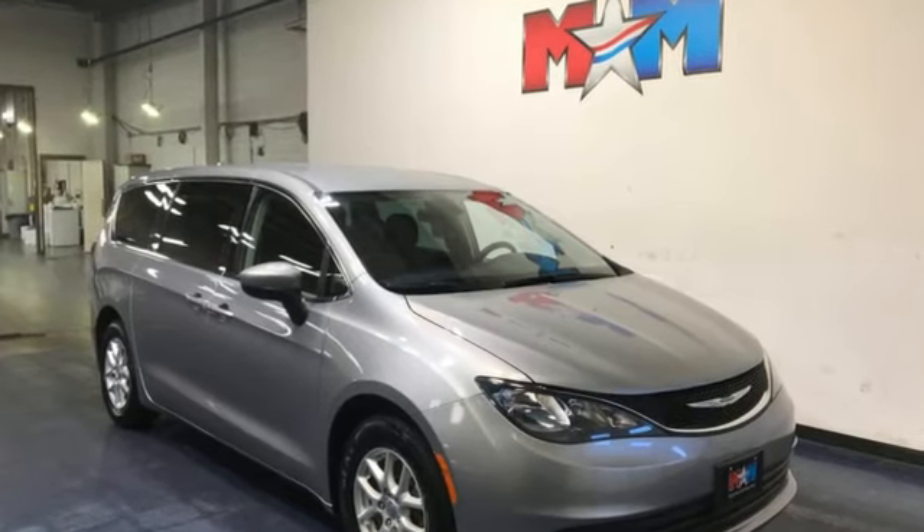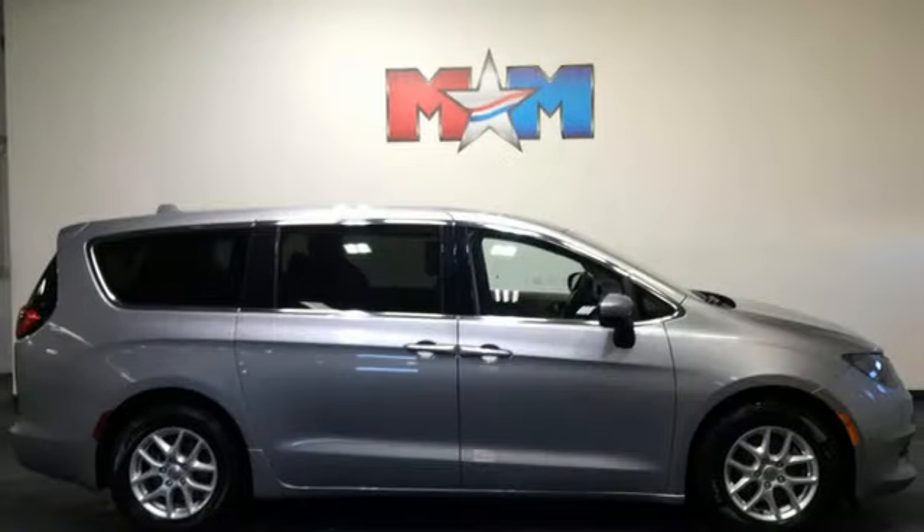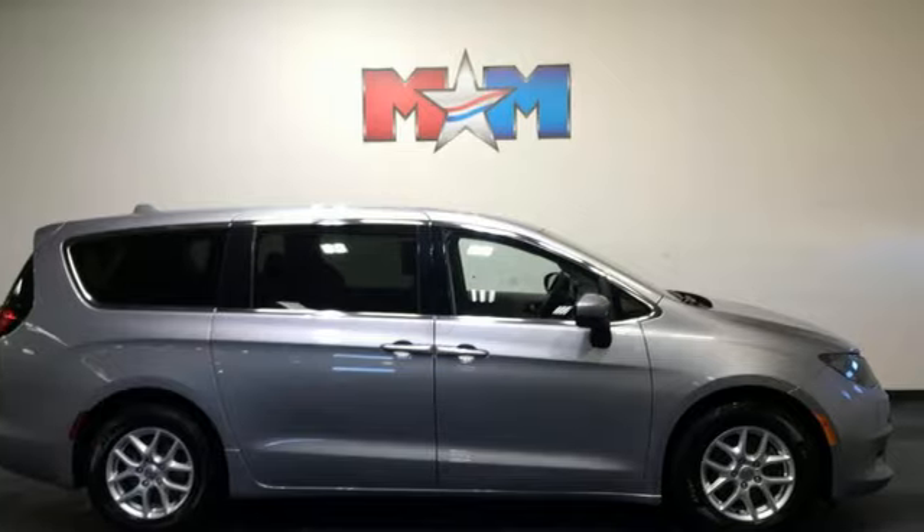Since 1925, Chrysler has done more than just make vehicles — it has made history. Take it for a test drive today.